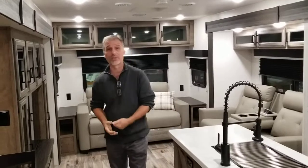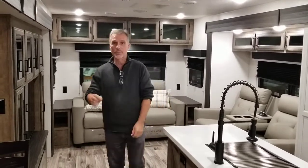Hi folks, Stinger at Buzz Trailers. Welcome back. If you watched the exterior video, this is the interior video of the 343VIK Venture RV Sportrek Touring Edition.